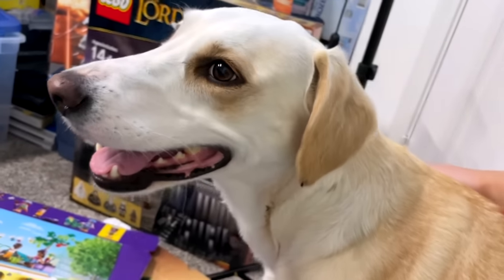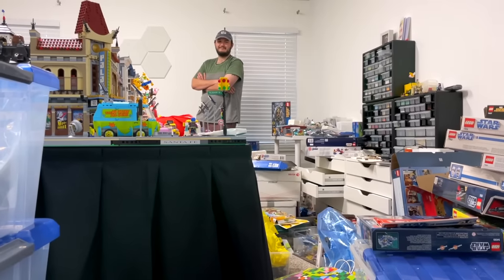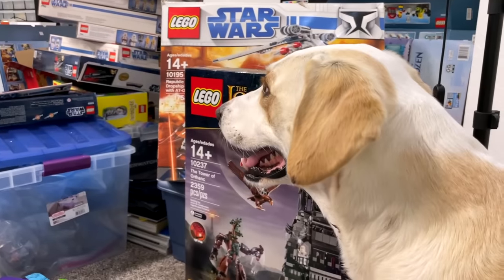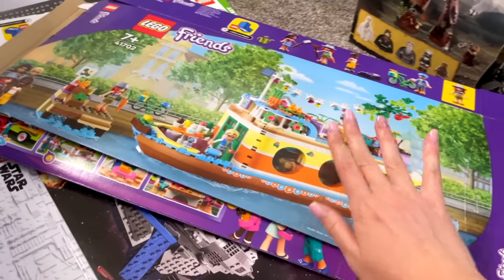Oh, look at this — we have a visitor! Hey, Lady Bird. How you doing? Can you sort through these boxes for me? She just wants her dad. Lady Bird did not indeed end up helping me sort these boxes.